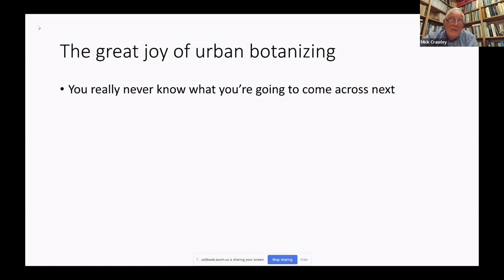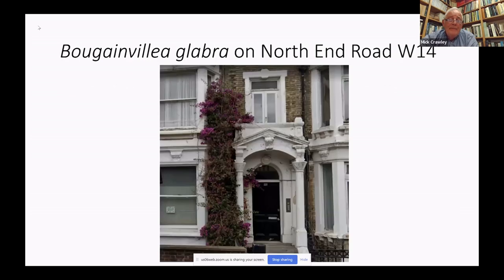That draws attention to one of the great joys of urban botanizing — you really never know what you're going to come across next. As I was walking back to the pub on North End Road, the Three Kings in W14, there's bougainvillea growing up the front of a perfectly ordinary terrace. Amazing. So there you have it: the joys of urban botanizing. Thank you.